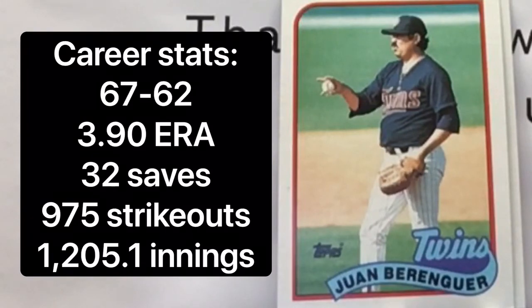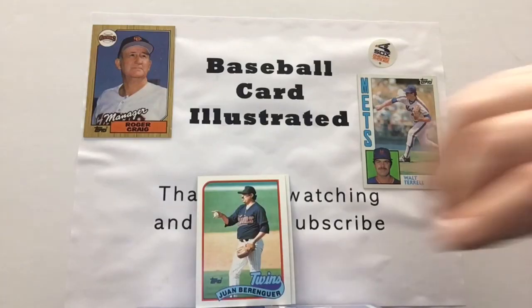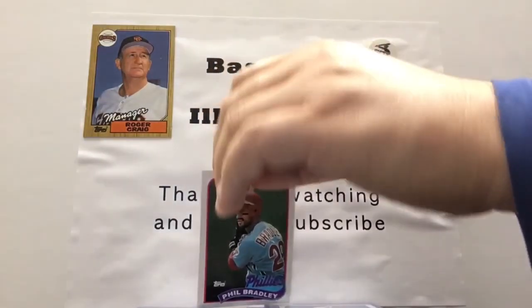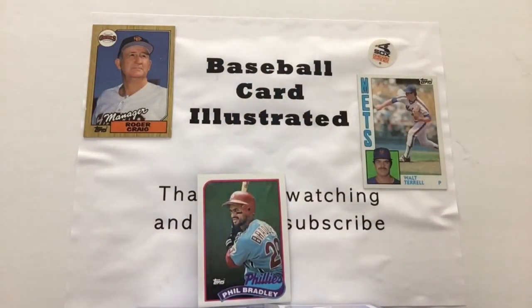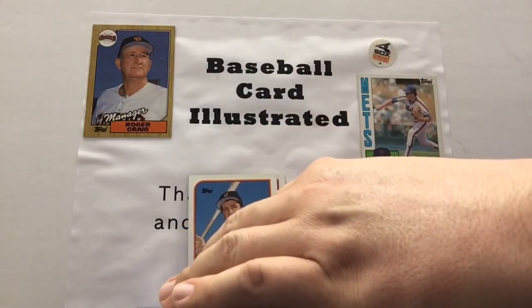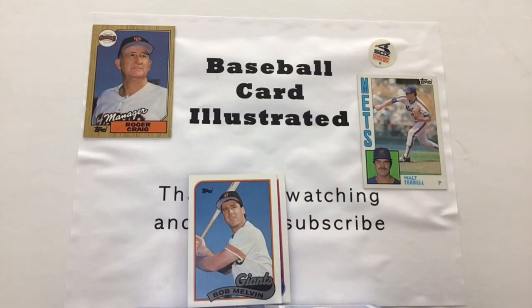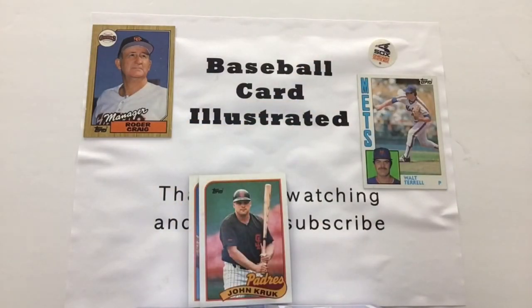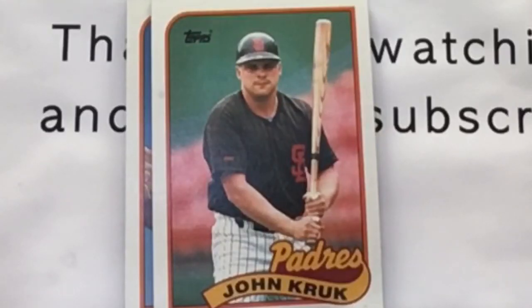Juan Berenguer — a big, powerful relief pitcher, righty — made some memories in the late 1980s. Here's a look at Phil Bradley, who played for the Phillies. We got Bob Melvin — long baseball career, certainly in the sport. And oh my goodness, look at this card here — this is a young and dare I say somewhat svelte edition of John Kruk. That is quite the look for Mr. Kruk — one of the more memorable figures of baseball at the time.